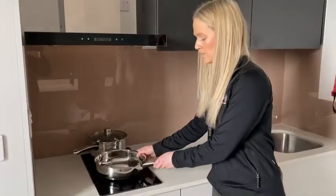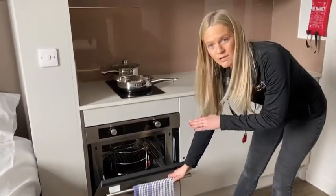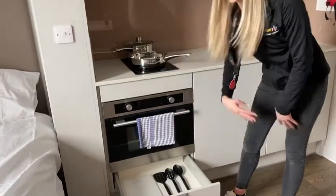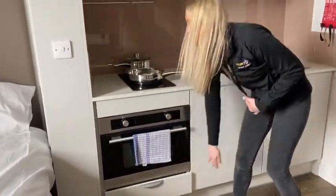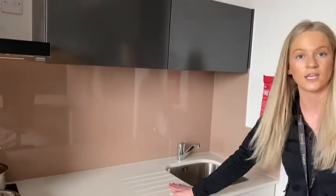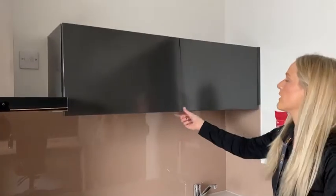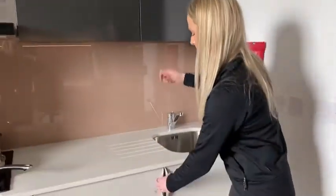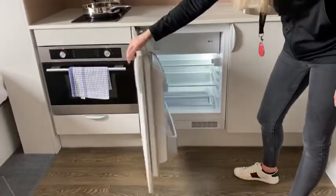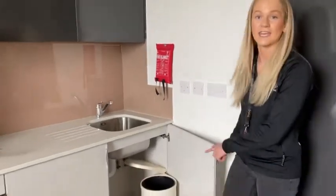Down here you have an oven, microwave, and grill. Under here you've got a drawer where you can put your cutlery or anything like that. You've got a really nice countertop space with a sink and an integrated drainer. Up here you've got even more storage space. Down here you've got an integrated fridge and a freezer. And last but not least, you have a cupboard with a kitchen waste bin.